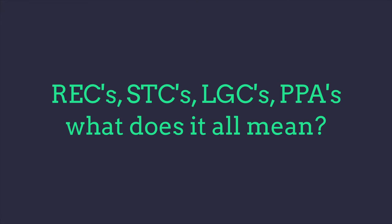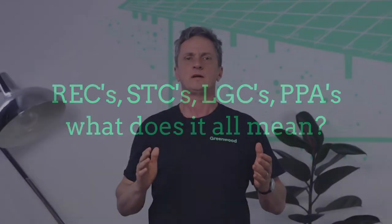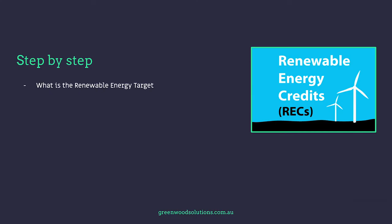Hi, I'm Valli from Greenwood Solutions. Today's video is on RECs, STCs, LGCs, PPAs — what does it all mean? It's really important to learn all of this because there's a lot of confusion between what a Renewable Energy Certificate is and a small-scale trading certificate, an STC. Step by step: what is the Renewable Energy Target? What is the LRET and the SRES?